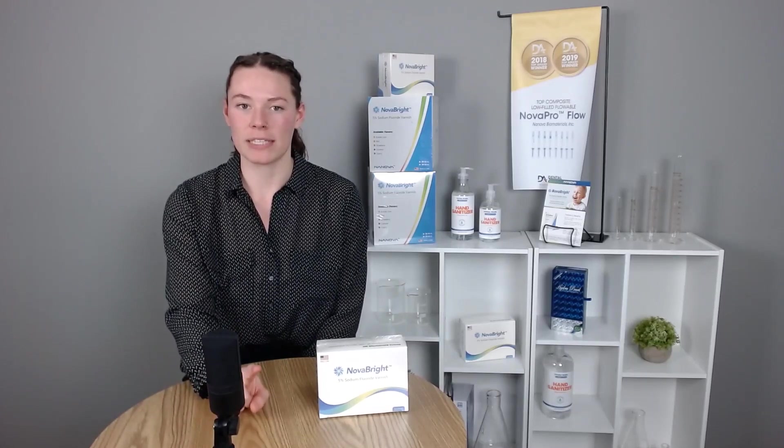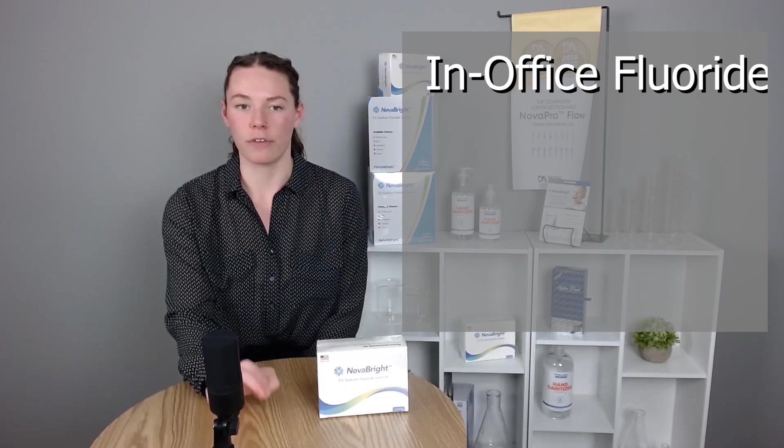Most of you are familiar with fluoride toothpaste and fluoride mouthwashes. These are all great tools for the patient to take home and use at their own time. However, we do want to point out some of the benefits that come along with using in-office fluoride treatment.